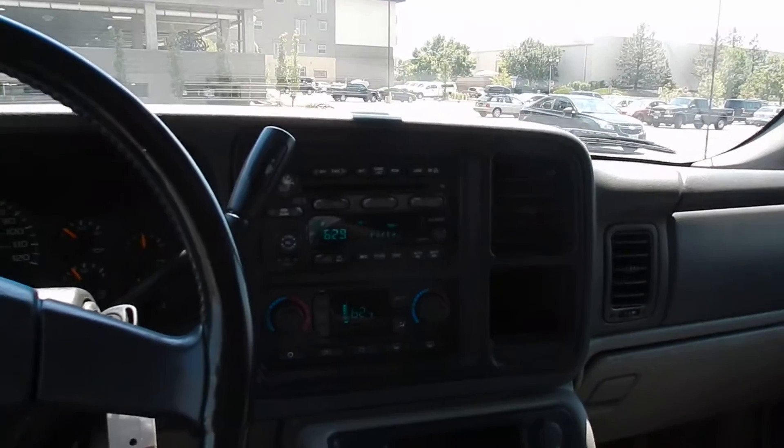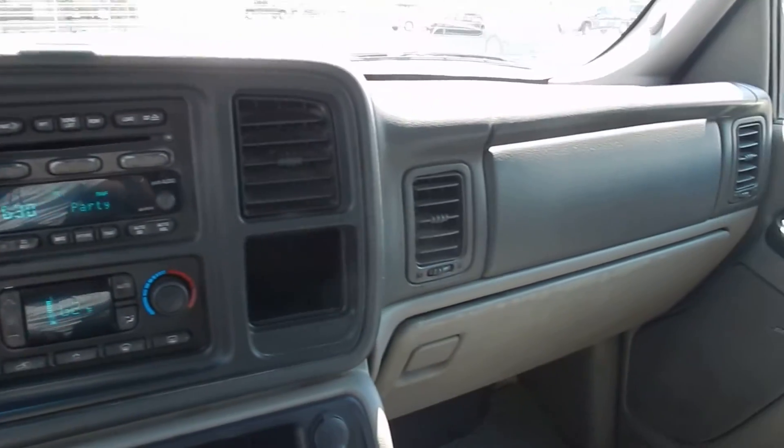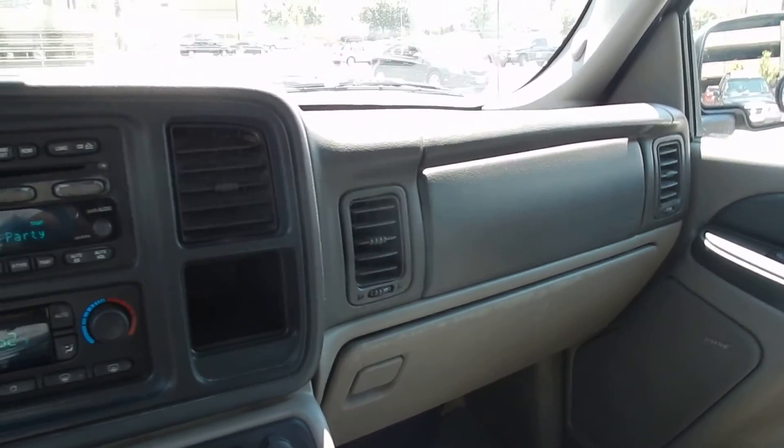Again, like I said, these have the 8.1 liter engine — very rare. So definitely give me a call as soon as you can. Thank you.